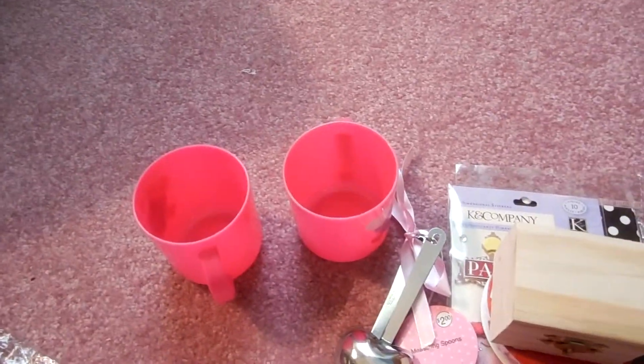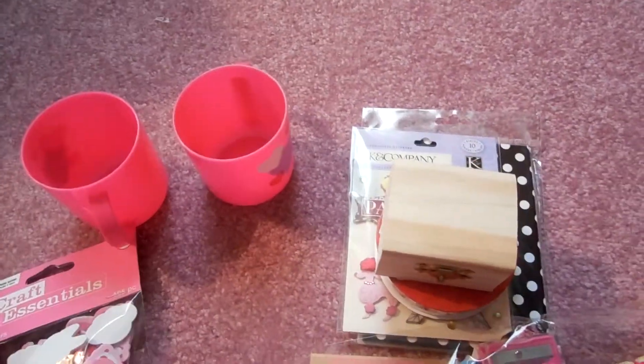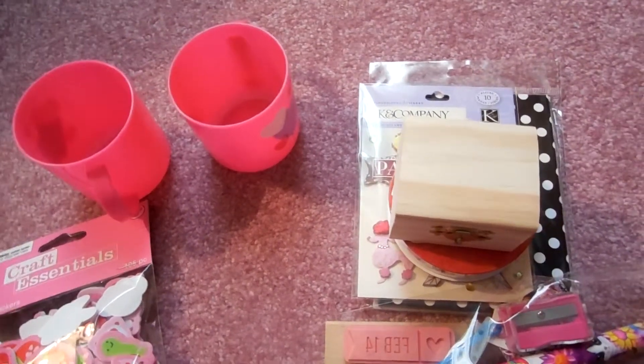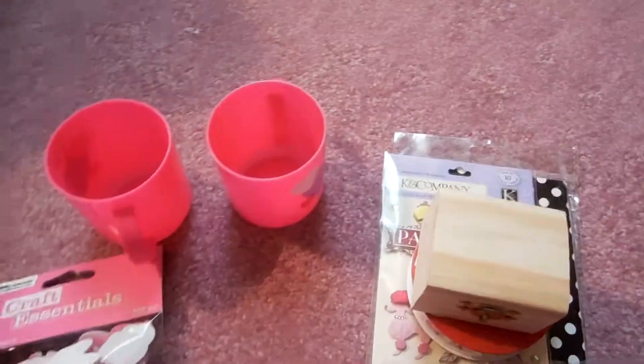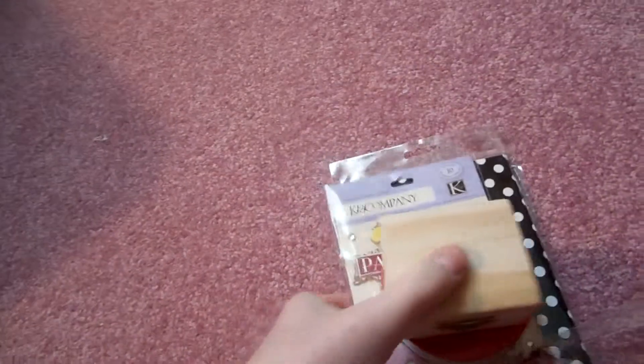Everything came to about $14 altogether. A good thing about Joann's — if you're a college student or a teacher, you can get a discount. I did not have my college student ID with me though, so I couldn't get the student discount that day. But hopefully next time I can. So thank you for watching.